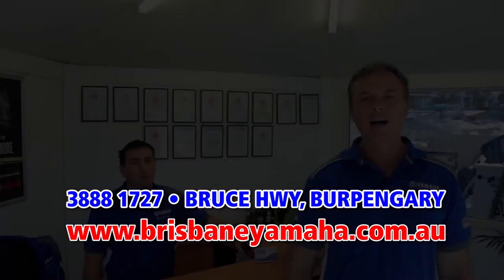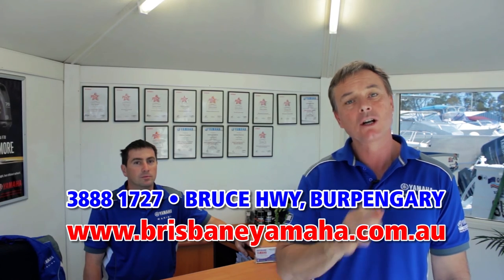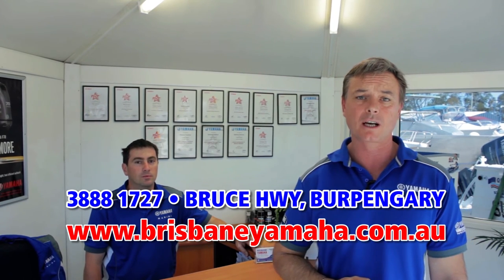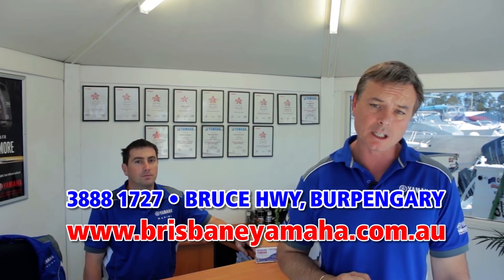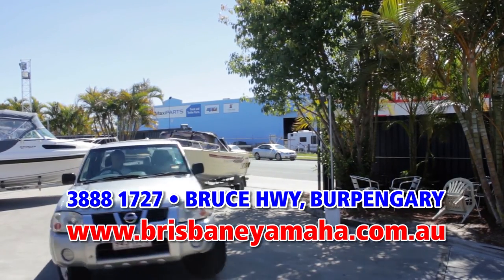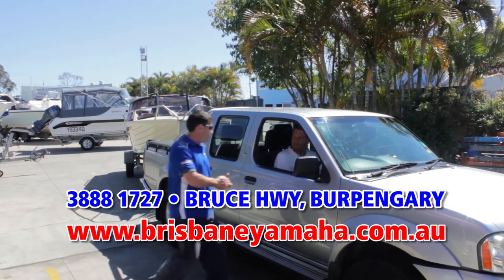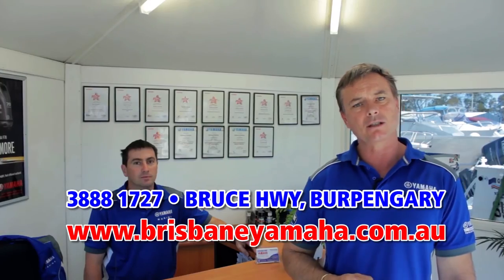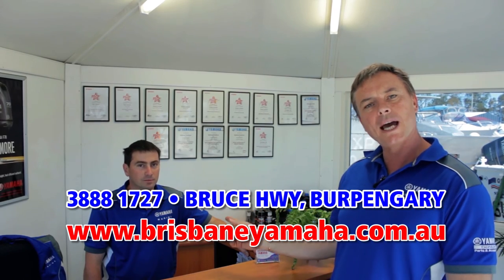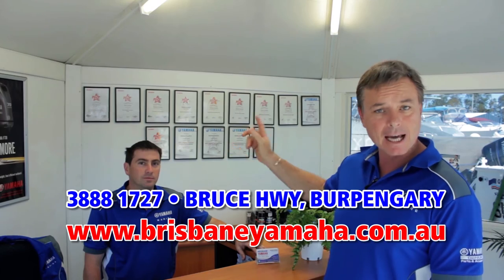A recent change at Brisbane Yamaha has been the introduction of our drive-in drive-out service centre. Next time you need a service, simply drive up Brewer Street and drive straight into the yard — one of our staff will meet you and discuss your requirements. Call Matt, because by the looks of his qualifications, Matt knows boats.